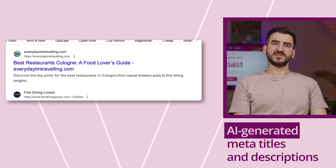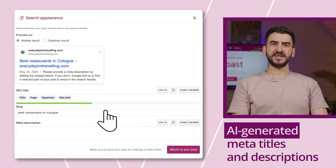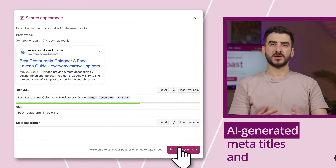Those little snippets that show up in search results — Yoast can write them for you. Just click on 'Generate with AI' and we'll suggest a title and meta description based on your content and target keyphrase.